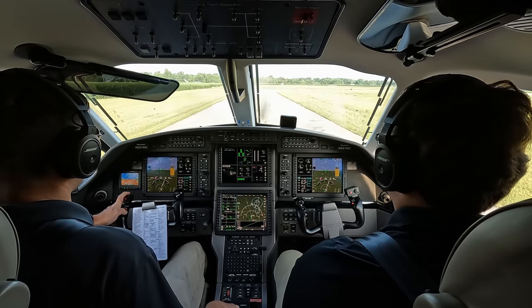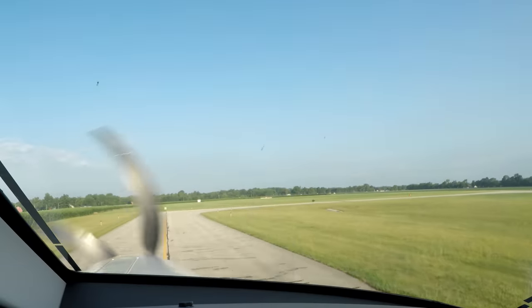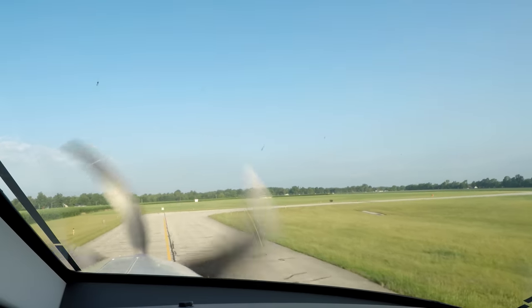Calling clearance: Pilatus 921 November Golf, we're number one and ready, runway niner at Goshen. Clearance responds: standby. On standby, 1 November Golf.